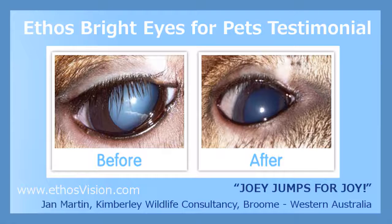Thanks! Jan Martin, Kimberley Wildlife Consultancy, Broome, Western Australia.